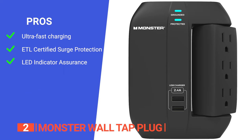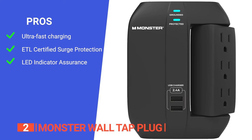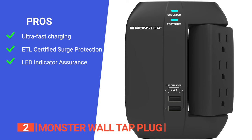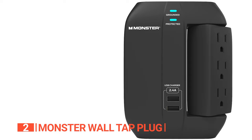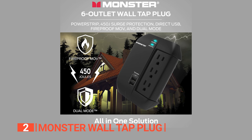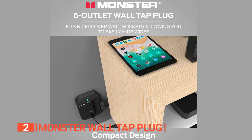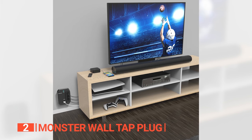Its pros are: its charging speed of up to 2.4 amps ensures quick turnaround for your electronics; it is ETL certified, ensuring protection against power outages, storms, and unforeseen electric surges; and it features an LED indicator that keeps you informed about your device's grounding status. However, it doesn't work as a smart plug, which can be an issue for some users. Overall, the Monster Wall Tap Plug is worth looking into if you need a dependable surge protector and power extender.